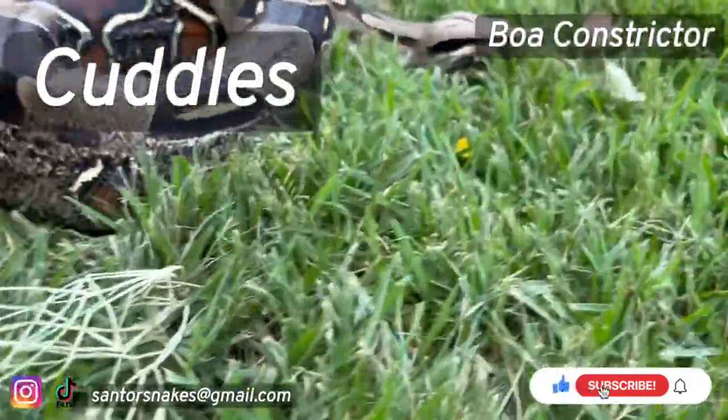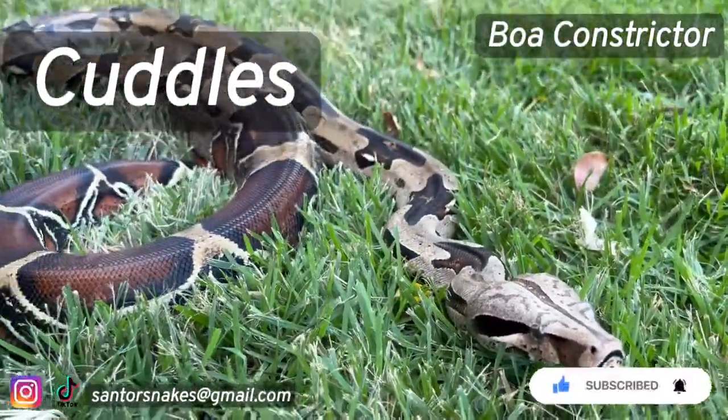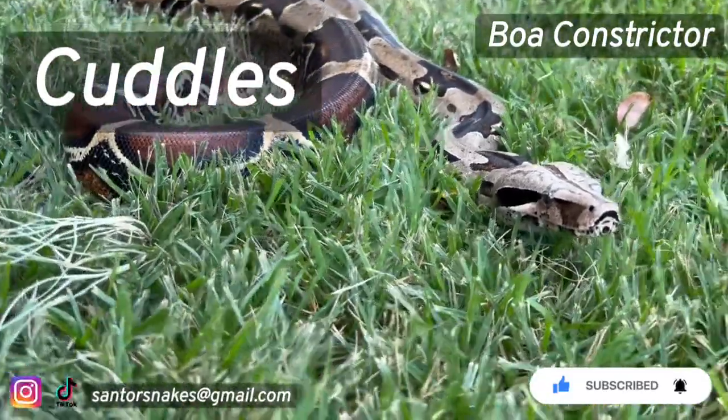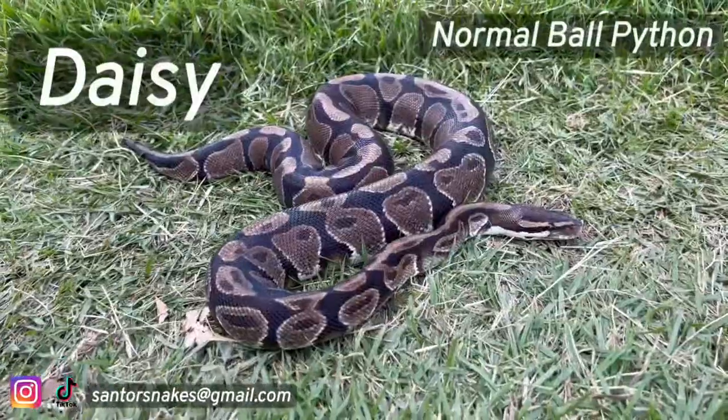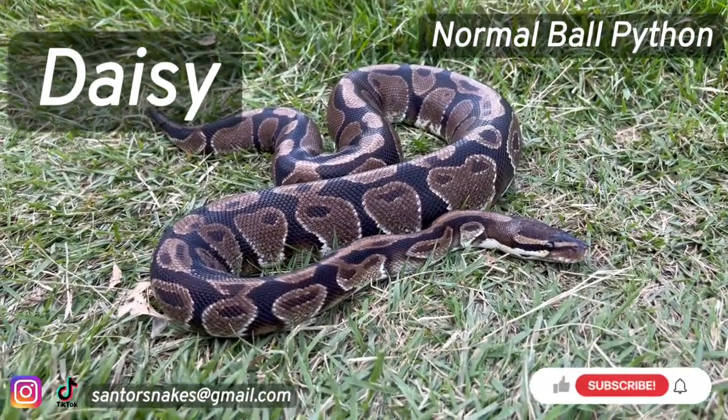Even though Cuddles is really big, she is very sweet and calm. Daisy is our oldest snake and she is very chill.